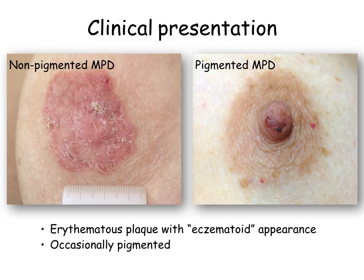From the clinical point of view, mammary Paget disease develops as an erythematous scaly plaque with eczematoid appearance. However, heavily or moderately pigmented variants of the disease are not unusual.